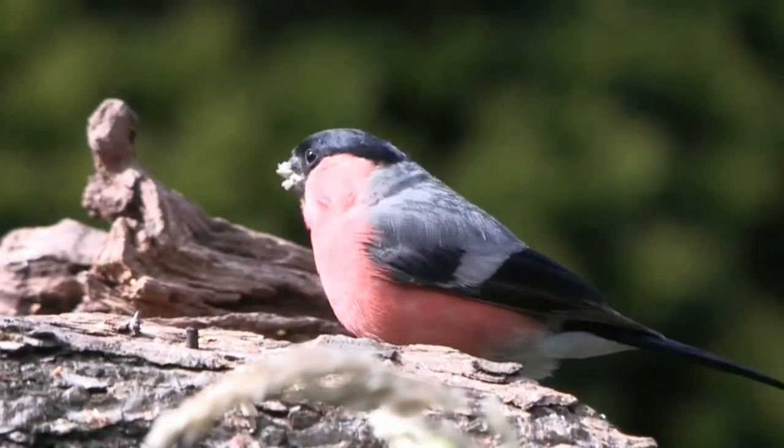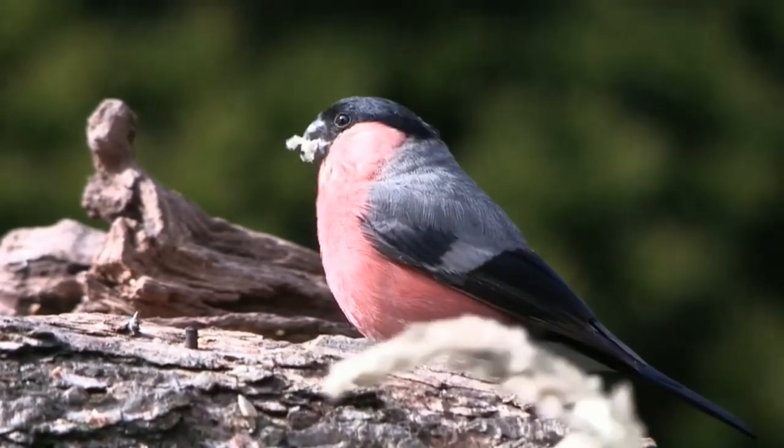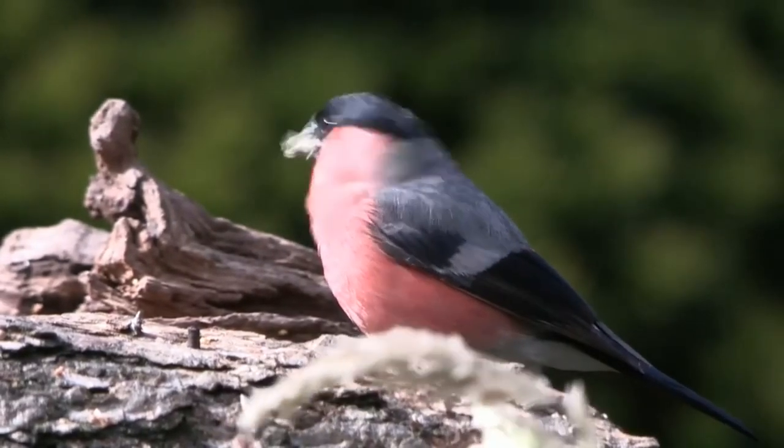They have an average lifespan of 2 years, but one wild bird that was ringed as a chick in the nest survived for 9 years, 2 months and 9 days.